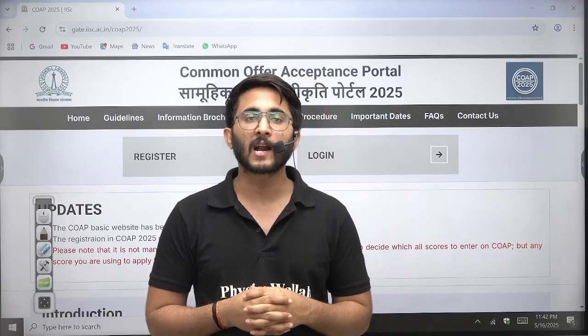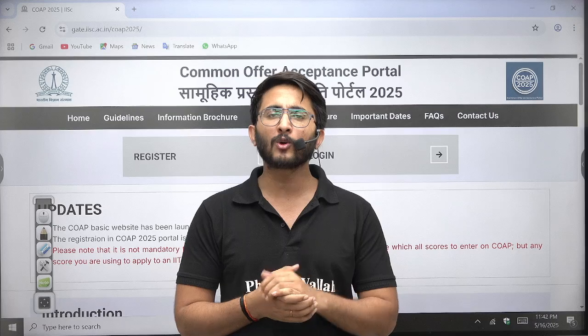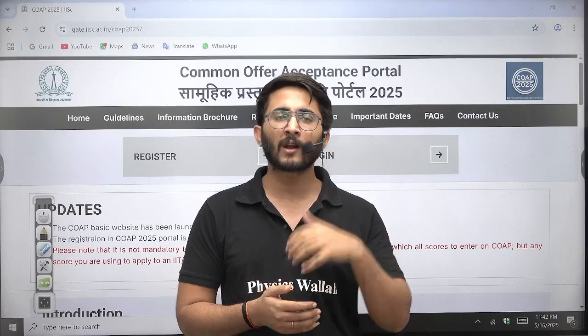Hello everyone, my name is Kuldeep Singh Radford and welcome to the Gertwala platform. As you know, we try to provide lots of PostGrad guidance videos for different IITs, Mtech admissions, CCMT portal videos, and more.